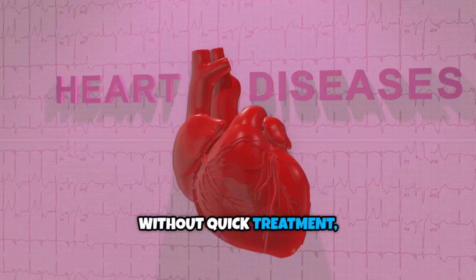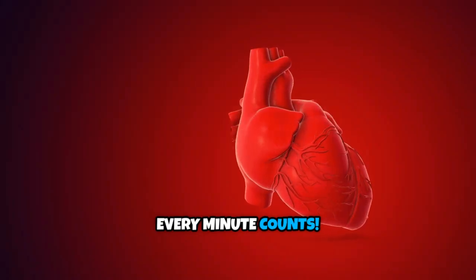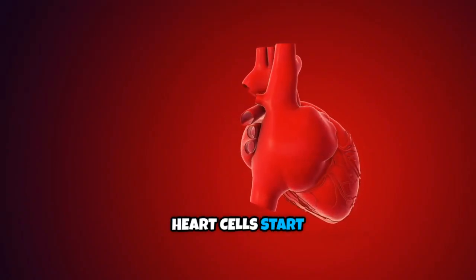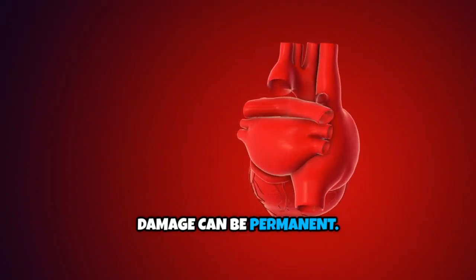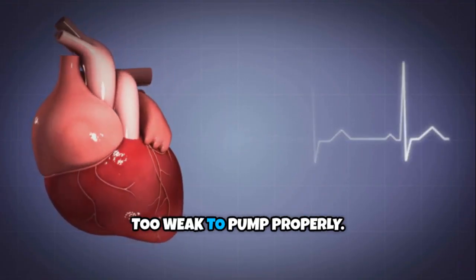Don't ignore it. Without quick treatment, parts of the heart muscle die, leaving permanent damage. Every minute counts. Without oxygen, heart cells start dying, and the damage can be permanent. Heart attacks can trigger deadly rhythms or leave the heart too weak to pump properly.